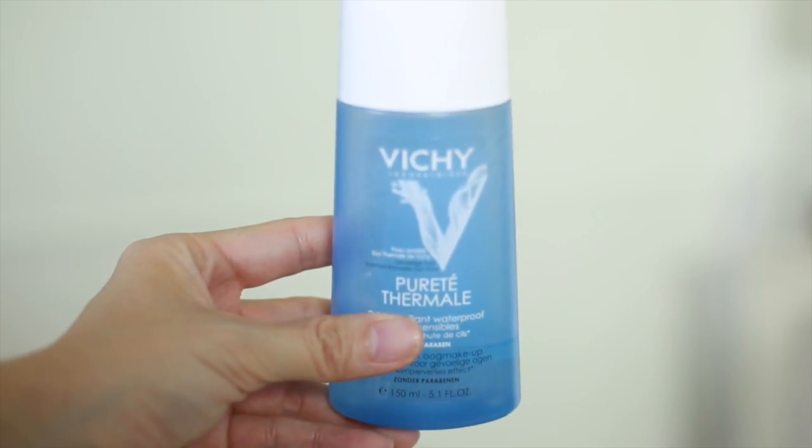The second product is the Vichy Pure Thermal Water. I read online that the French are very famous for their thermal water and it's what all French women use, so I decided to check it out. Unfortunately I bought it on the second to last day we were there, put it in my bag, flew home, and opened my luggage to find the entire bottle had spilled all over my clothes and everything was stained blue — which is fantastic. So I actually don't know how effective this product is because of that situation.